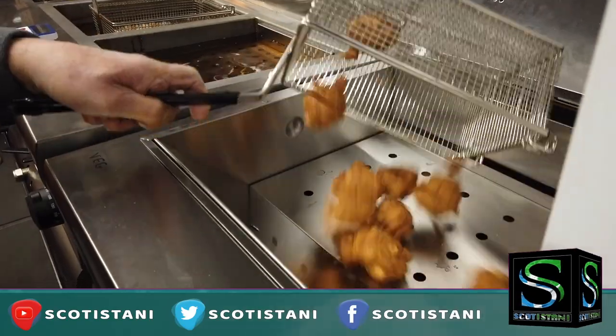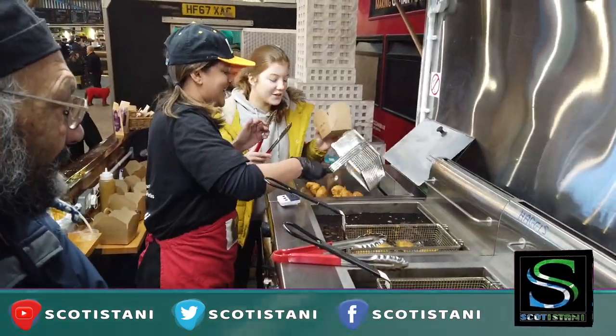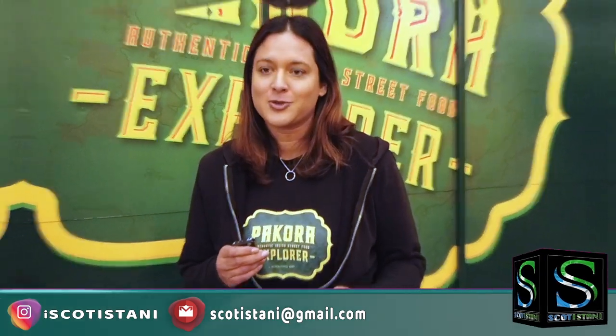We use a variety of different pakoras on our menu. My most popular is my vegetable pakora which traditionally at home is potato and onion, but we actually add broccoli now to ours as well, which is from Scotland — Scottish broccoli. Chicken pakora is massive here in Glasgow.